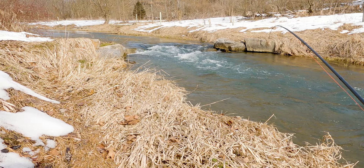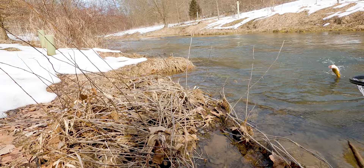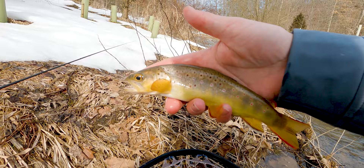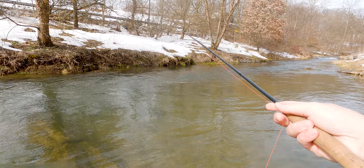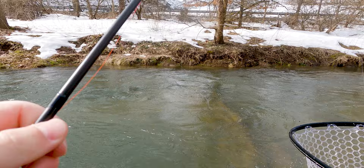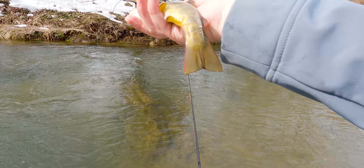Oh, that was actually a big fish — that was probably 15 inches. All right, a little redemption — not the size fish but it's a fish. Hook popped out already so I'm not sure what he took. He popped off but I believe he was on the pheasant tail. Nice beautiful little fish — spring creek trout are always beautiful; they always have that little red on their tail and those white-tipped fins.